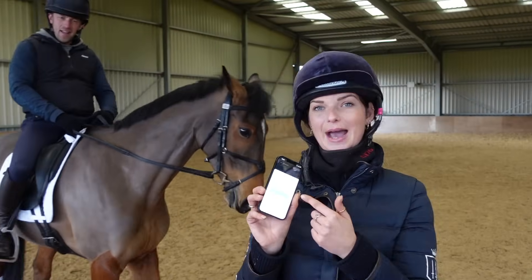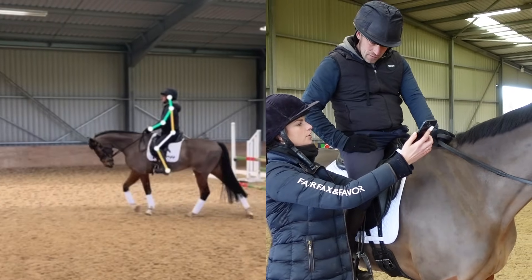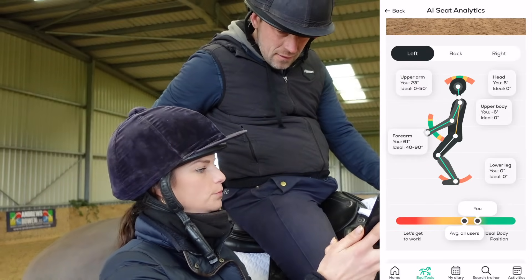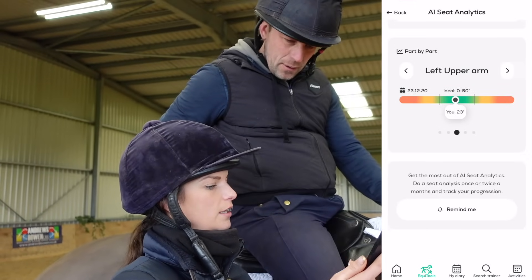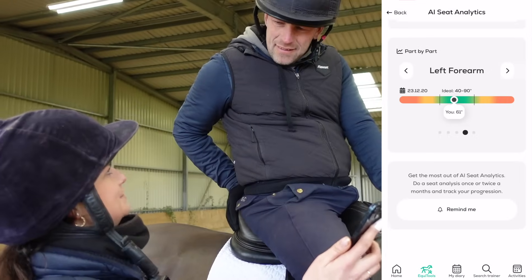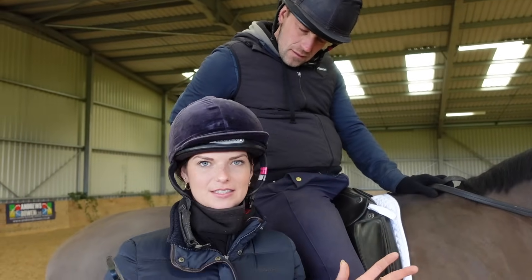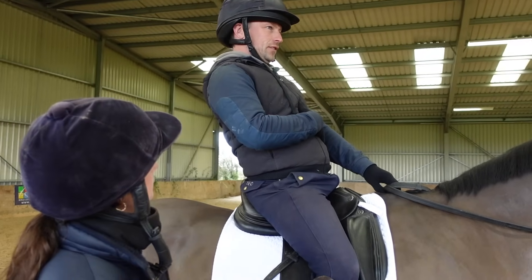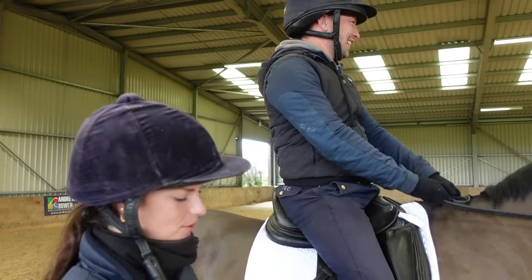The app asks if I'm happy with the footage, I confirm and it analyzes almost instantly. For Simon's walk: he's at an ideal body position, though his upper body is slightly too far back - that's amber. His lower leg is perfect - spot on at zero degrees. The app then recommends exercises for Simon to do on and off the horse to help improve his body position.